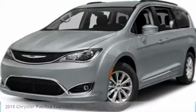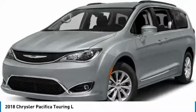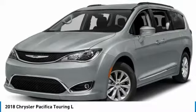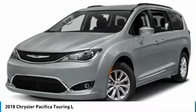Stop by and take a look at the 2018 Pacifica. The Pacifica crossover features the driving attributes of a sedan and the utility and space of a minivan or SUV.